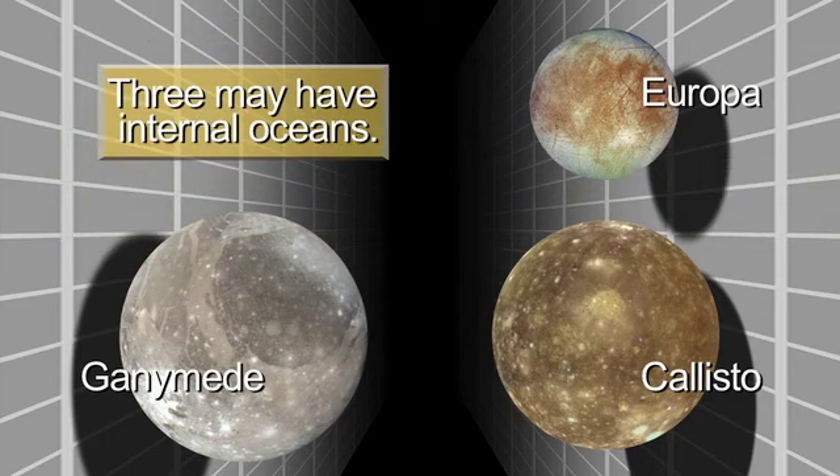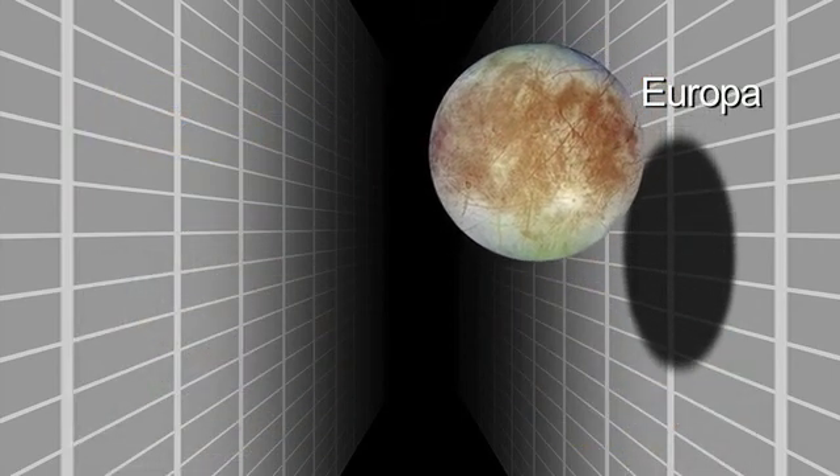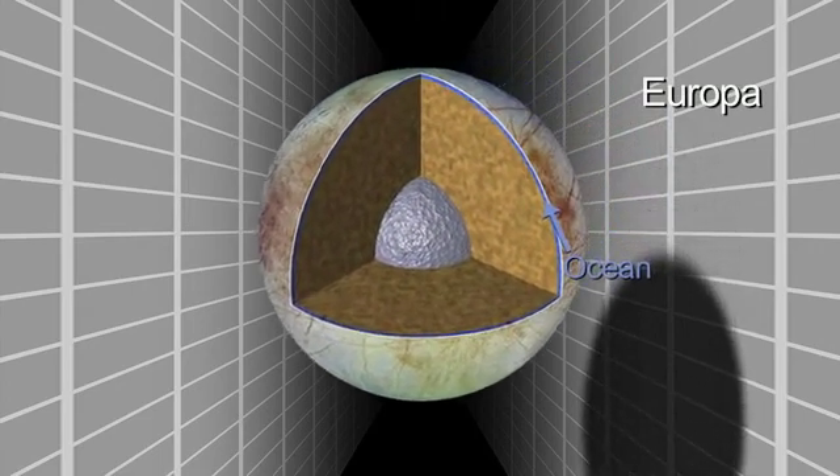The subsurface oceans are certainly the key driver for exploration of these worlds. Europa is a fascinating place with an ocean that might be only tens of kilometers below the surface, and may communicate actively with the surface through eruptions, through icy convection, blobs of warm ice moving up to the surface, through cracking and breaking of the ice.